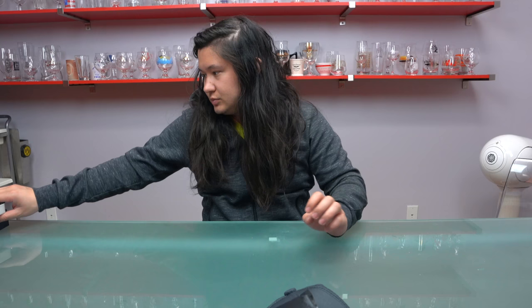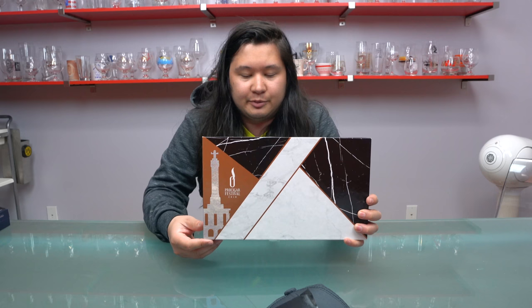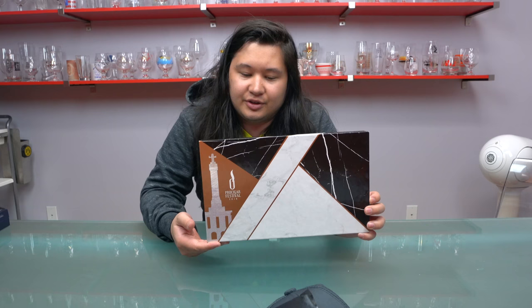Thursday night is the White Party, and this is the box given out at the White Party. It is obviously quite white — it's a cardboard box with a little bit of texture, made to look like marble. From a distance it kind of looks like it, though it's not as shiny as the lights would imply. Even holding it you can totally feel that it's cardboard.